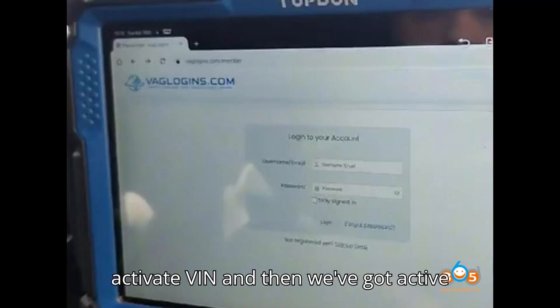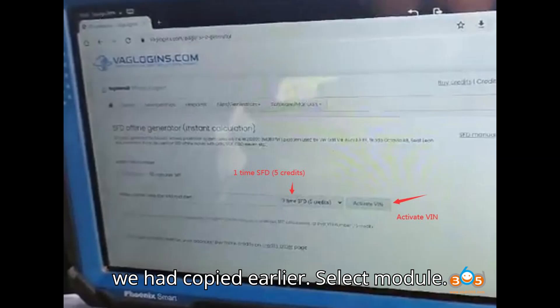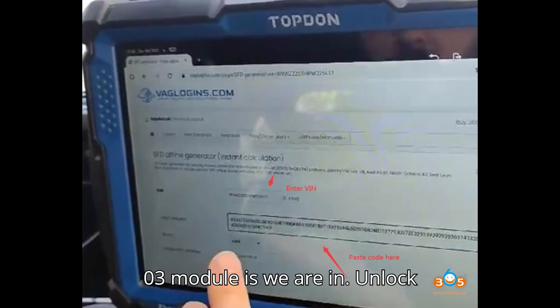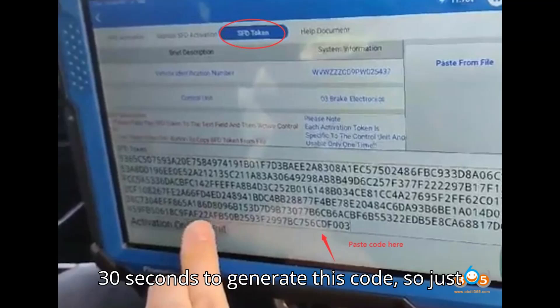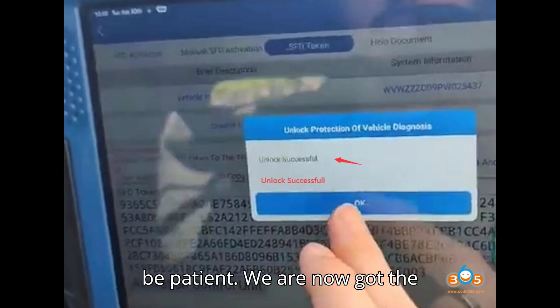Enter the VIN number to activate the VIN — once done, you'll have an active VIN number. Then paste the original request code you copied earlier. Select the module — we are in module 03. It can take up to 30 seconds to generate the code, so just be patient.